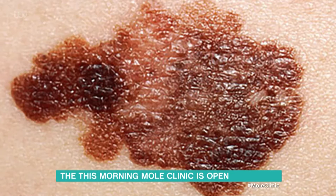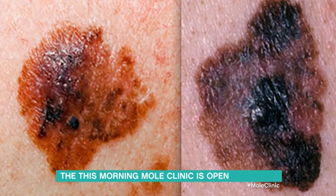Have you got some examples of mole changes we could look at? Absolutely. There's a really simple rule — it's the ABCD rule. A is for asymmetry: if it used to be a nice round oval before and now has become asymmetrical. B is for border: if the border has become irregular. C is for color: if there are more than two colors in there.